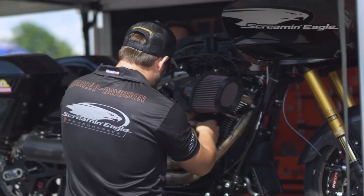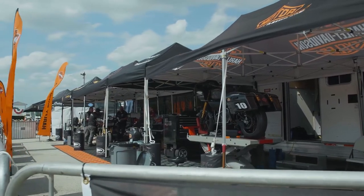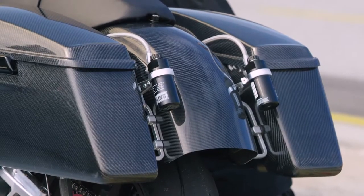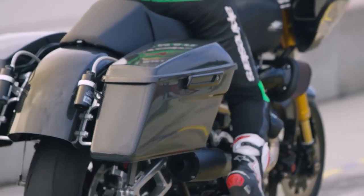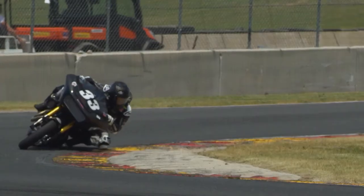Where Screaming Eagle has really focused is on developing a full portfolio of performance products, and in particular suspension products, to be able to control the motorcycle and maximize the power that is available.